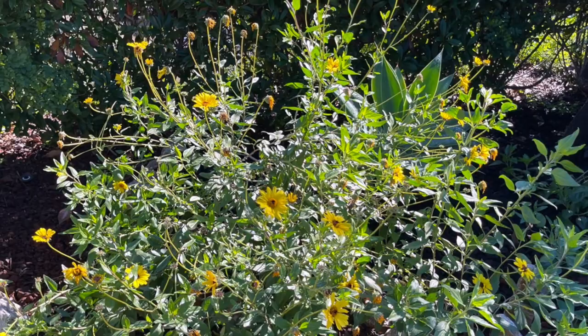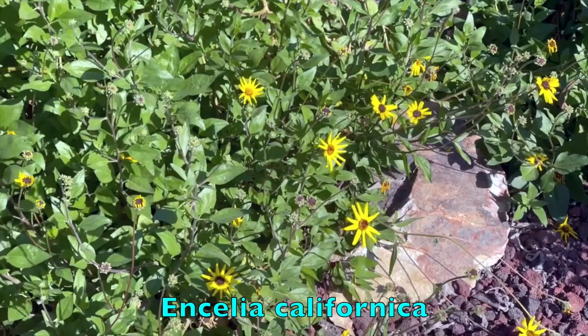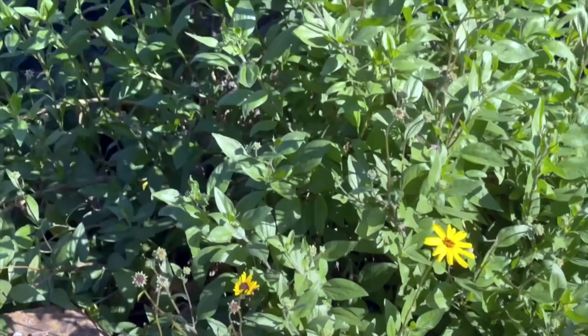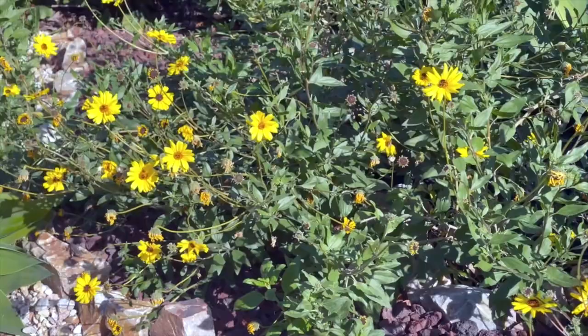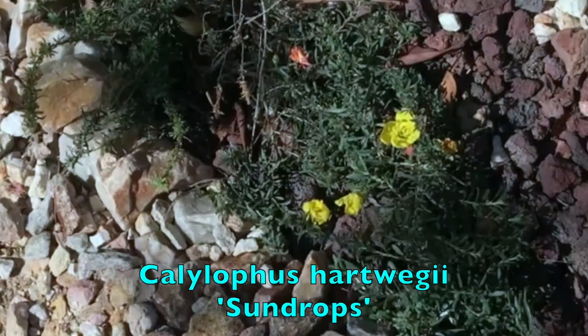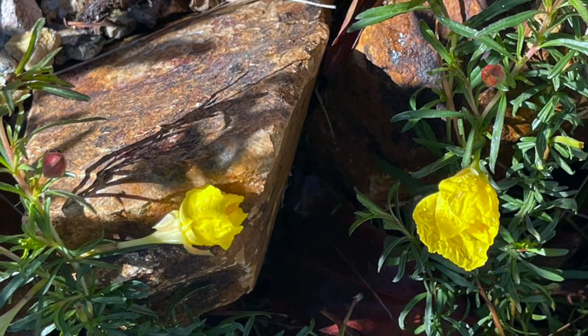Now we move on to the yellow blossoms, beginning with the California coast sunflower. It blooms profusely several times a year, but at the end of each bloom it has grown rangy and the flower heads are dead. So you cut it back hard to about six to ten inches above the ground — like I did in early fall — and then stand back and watch it come roaring back. This is sun drops, which for me has a long bloom season from spring into fall. I cut it back to between six and ten inches around December and it started to come back early this year.